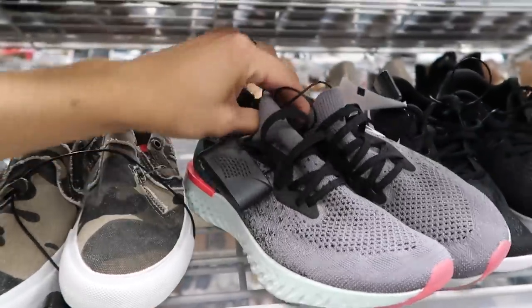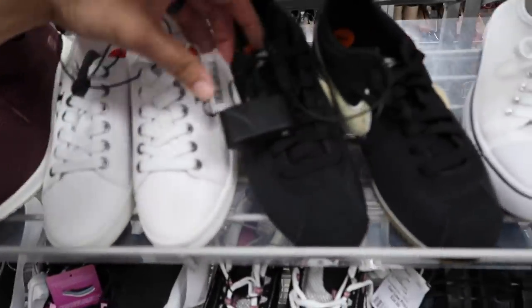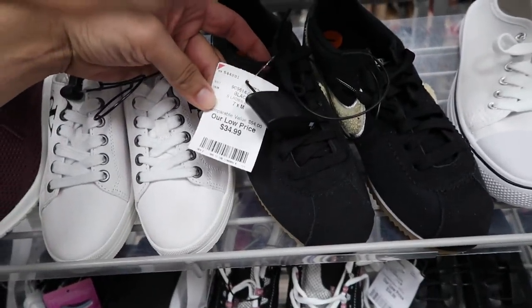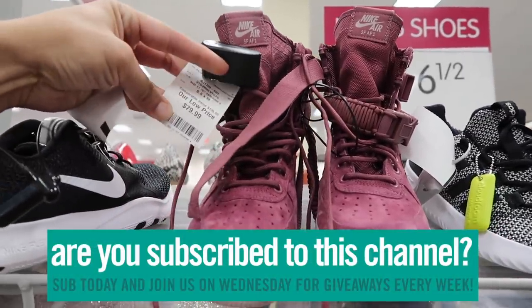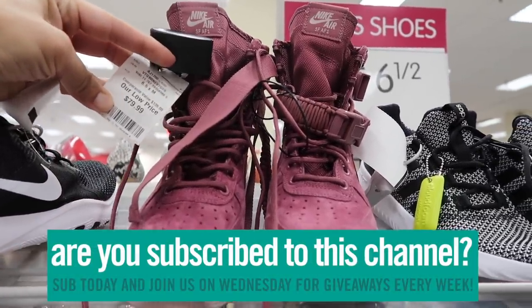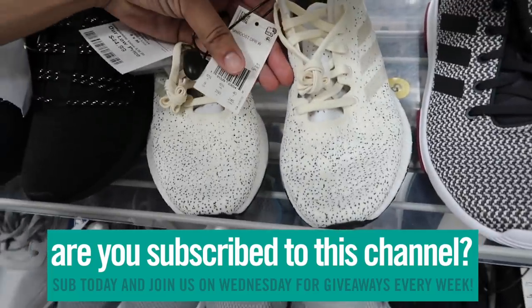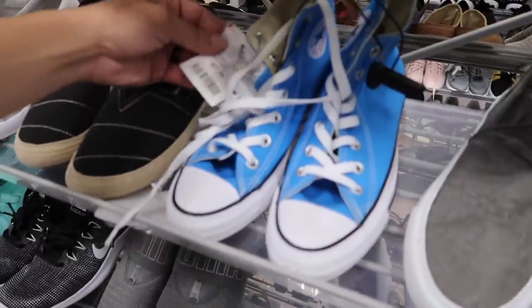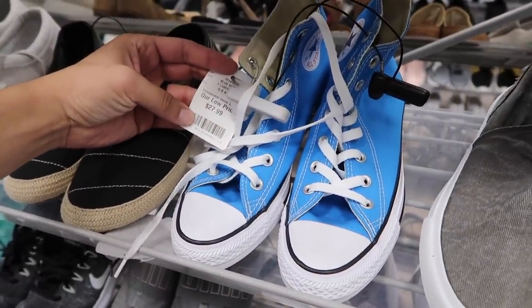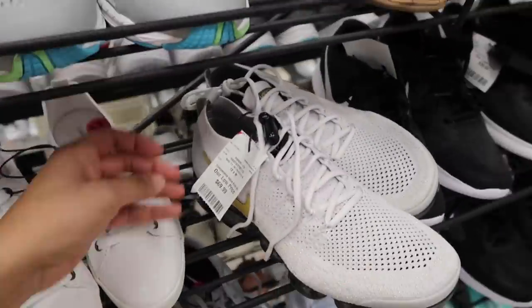I think these are for kids and they are five and a half, forty-four dollars. These Cortez are still here, black and tan, thirty-five dollars, size seven. Air Force One, eighty dollars - man, Burlington pushing it with this one, size six and a half. Some Adidas, I don't know what they are - Pure Boost, not Ultra Boost - forty-five dollars, size eight. Still out here with the Converse in blue, twenty-eight dollars, size five and a half.